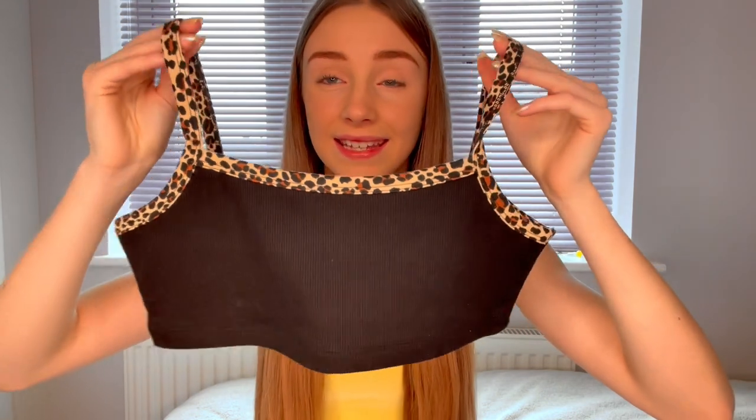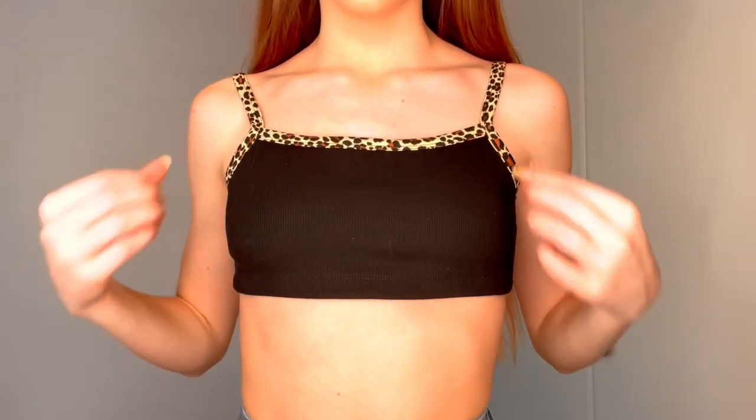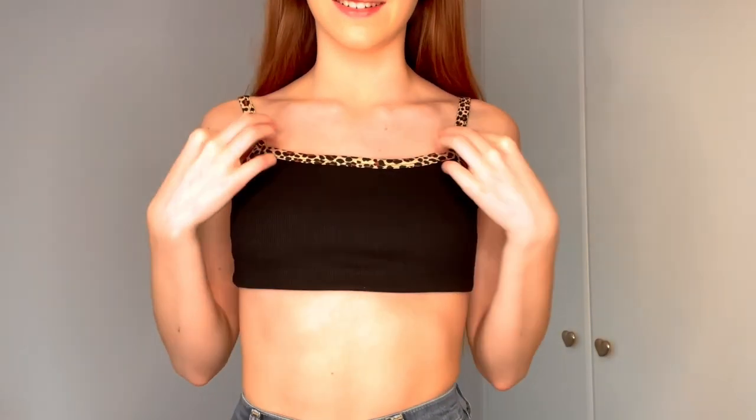The next thing is this black crop top and I think it's so cute. I absolutely love the leopard print around the top and on the straps. I would definitely be wearing this a lot in the summer. After trying it on, this is definitely one of my favourite tops I own — the material is so soft and I absolutely love it.